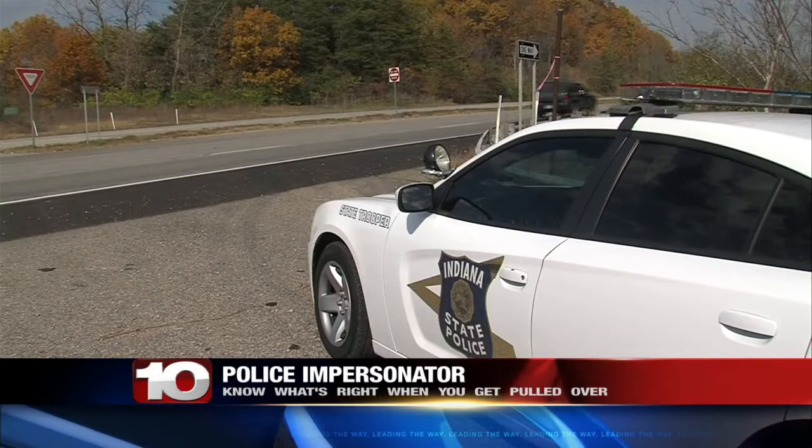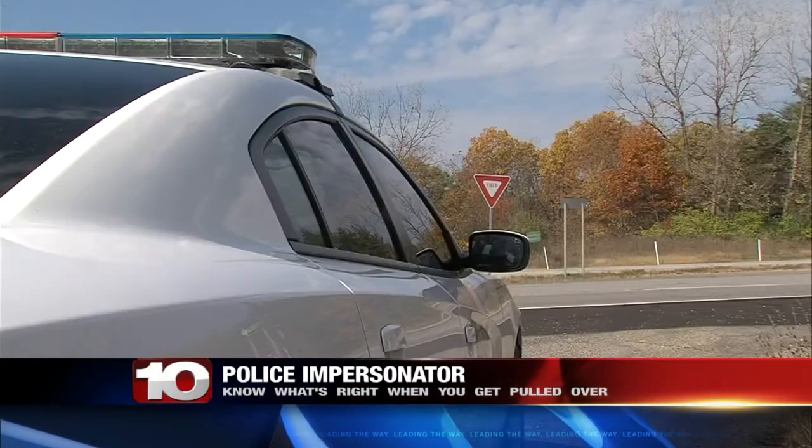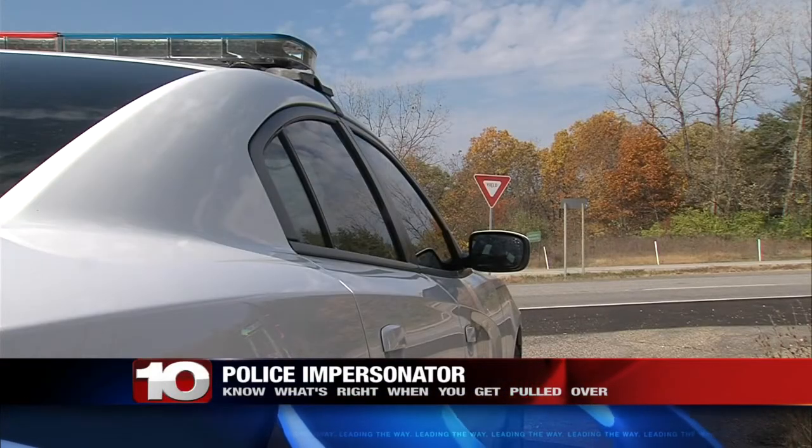Reports of police impersonators have been popping up around the state, and now one case has shown up right here in the Wabash Valley. News 10's Hunter Petroviak has more on what you need to know to make sure you're staying safe if you get pulled over. You've most likely seen a police car and an officer before, but would you know how to spot a police impersonator?